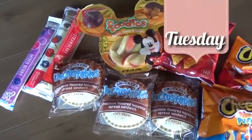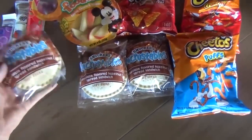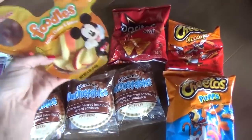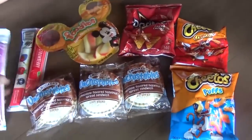Today's lunch is from Disneyland day one. The kids are having Uncrustables, and they each picked a bag of chips. We're also sharing some apples, some grapes, cheese, and a yogurt.